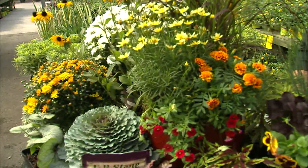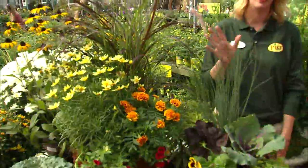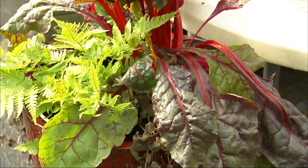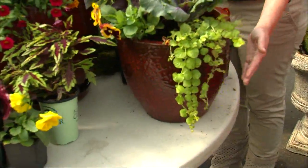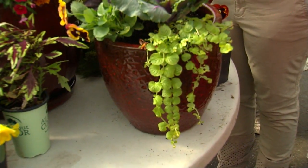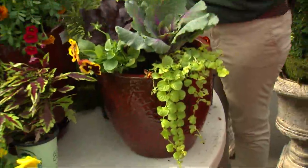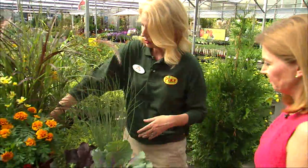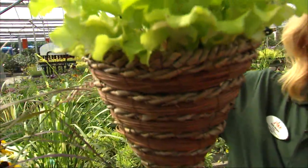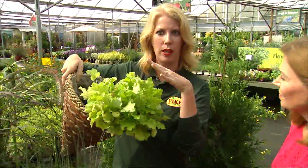Fall is such a fun time with container gardens. There are so many colors and textures available that it's so fun to put them together. The first thing you want to do is choose your container, and there are a lot of options. Glazed pottery is a great option — you could choose red, which will take you through fall and carry you through the holiday season. Another option is hanging baskets, which gives you a different look for your front porch, and there are also a lot of plant options you can use in them as well.